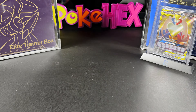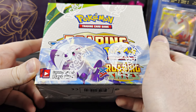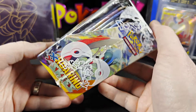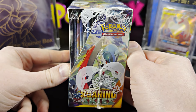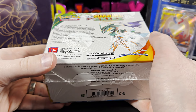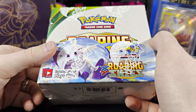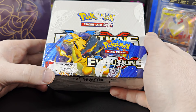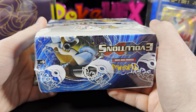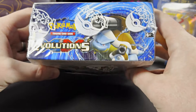Now we've got a little booster box action. We got the XY Roaring Skies box — this is part of the inventory I'm building up, because I want to open and give away every set on the channel. When we get to this one it's going to be very interesting. We also purchased another XY Evolutions box, so now I have two XY Evolutions boxes to open on the channel when we get to them.